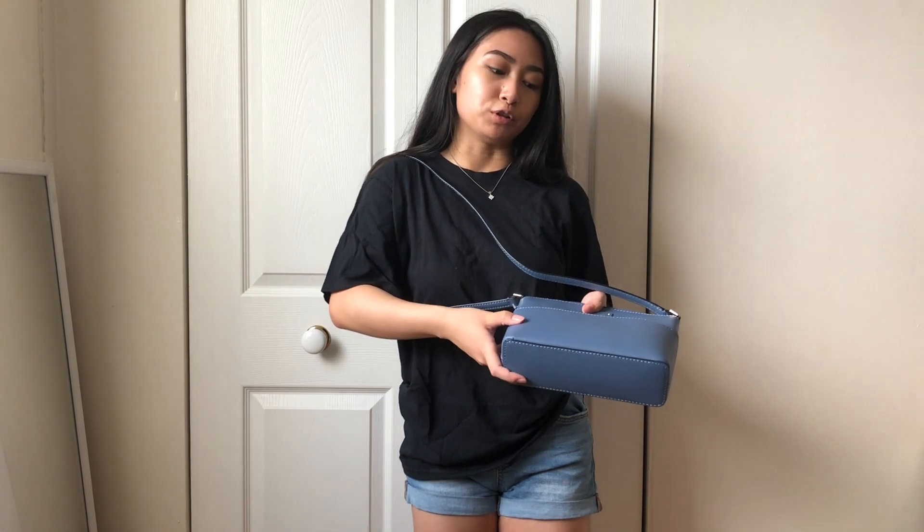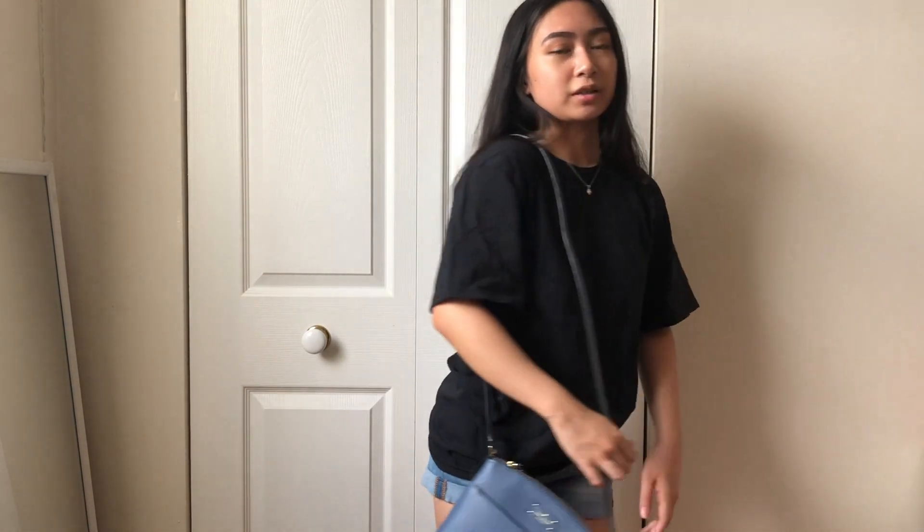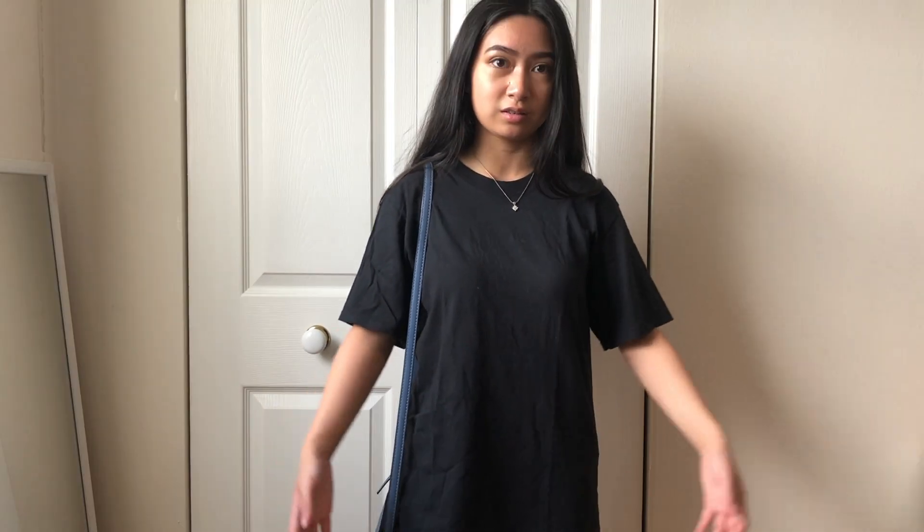This next outfit is super basic but also really cute — just jean shorts paired with a black oversized shirt that I thrifted, my blue Kate Spade purse, and Adidas Superstars. I'm also wearing my favorite necklace. To make it look a bit more polished I tucked in the shirt at the side, which makes a difference. It gives a VSCO girl vibe with the oversized tee, but this way you can also see the shorts a bit.